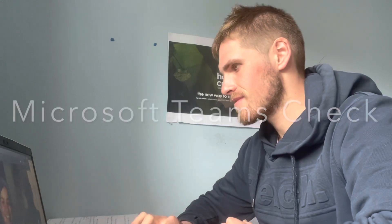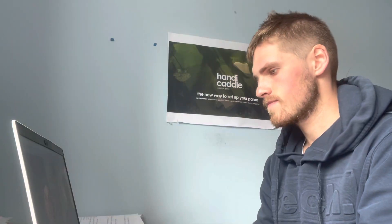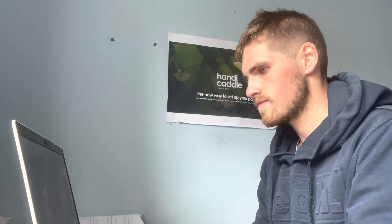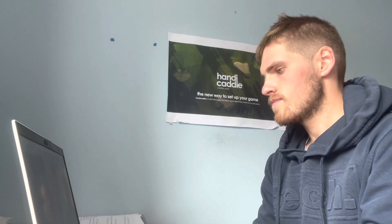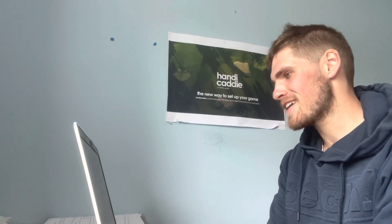I'm about to jump on the call with the people running the competition to make sure everything is technically good. On the call they advised that the light should be coming from the front rather than from any angles for a better view of your face, and to watch the laptop position. If there are any issues in the meantime, just pop an email — and they said I'd be sick of their face by the end of the week!